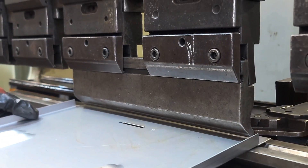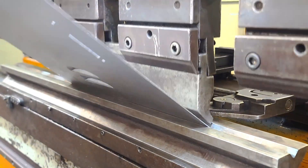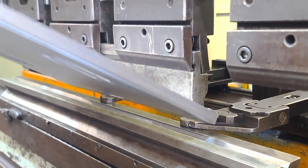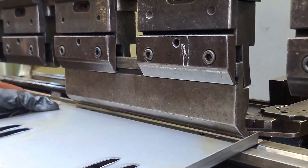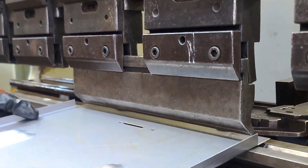When the cycle starts, the hydraulic ram drives the upper punch downward with calibrated force, pressing the sheet into the lower die to form a clean, consistent angle. The result is a flawless bend — uniform, repeatable and precisely as programmed.